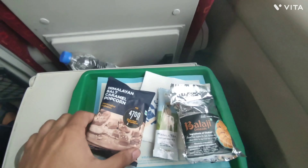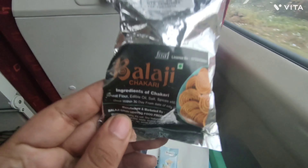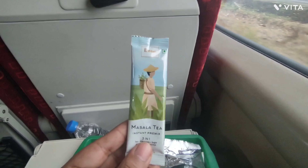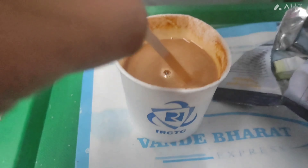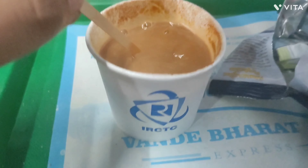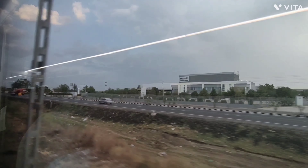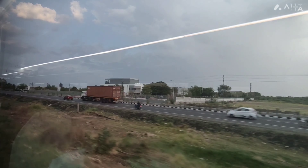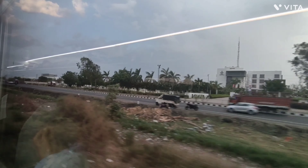Breakfast is served. This is popcorn in caramel flavor, and chakri — which is a Gujarati snack — along with a tea kit. The tea taste is good, and the coffee is good as well.